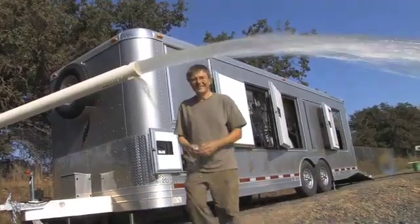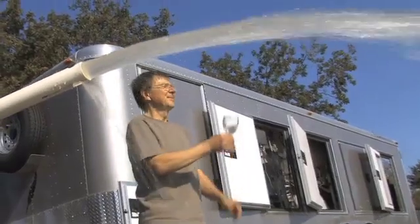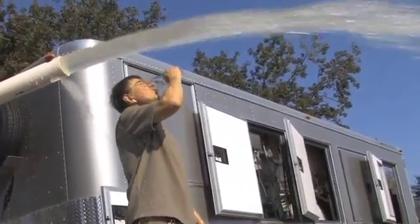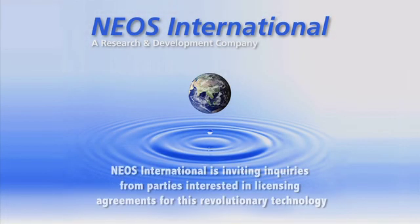Economical, efficient, robust, simple to operate and maintain, and with a wide range of applications. Thanks to NEOS International, the dream of pure water, safe and plentiful drinking water for everyone around the world is now a reality.